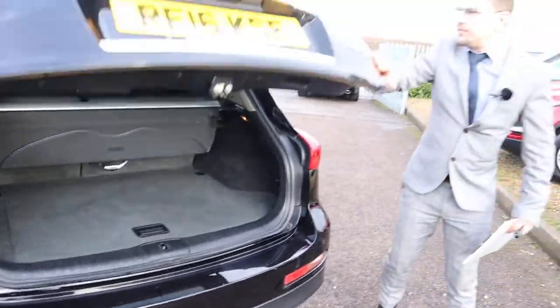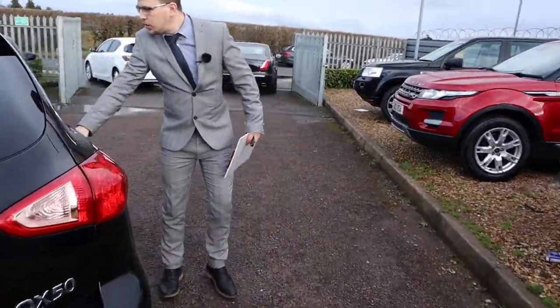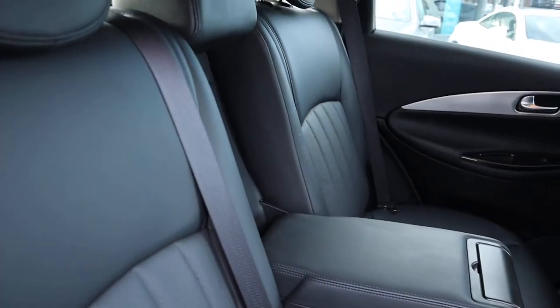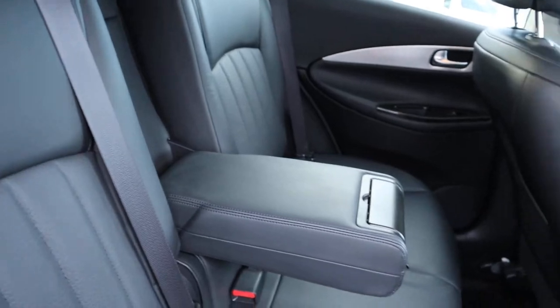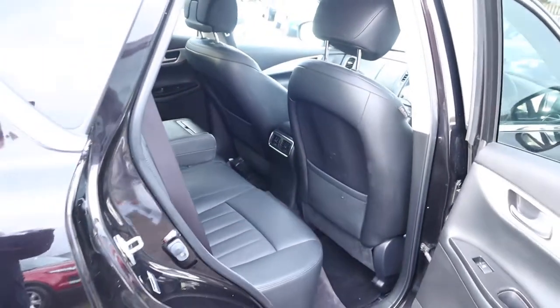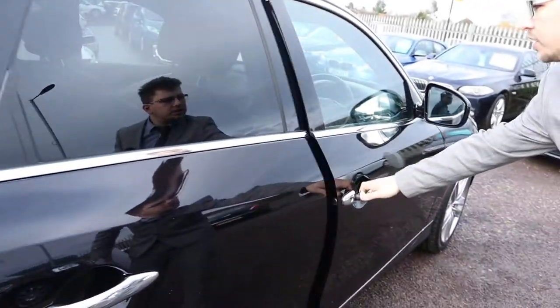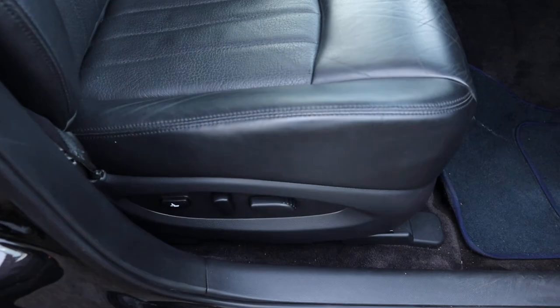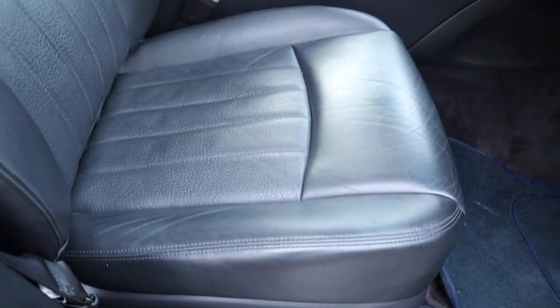Plenty of space. Inside the back, you've got your lovely black leather interior, complete with ISOFIX and a centre armrest for your passengers as well. Smells fantastic in there — can't imagine there's been any pets or smokers in the car. Leather in great condition. You've also got your electrics to adjust your seat.